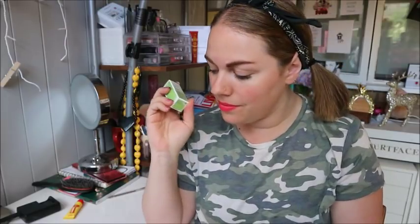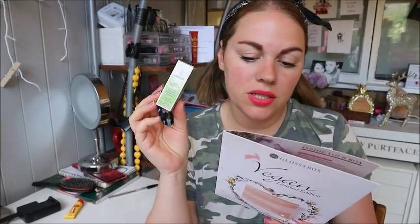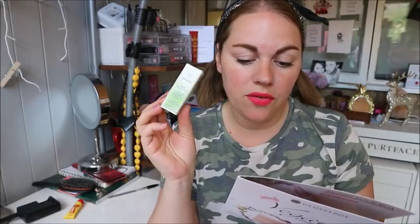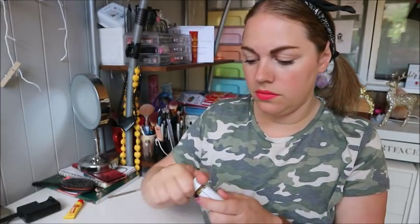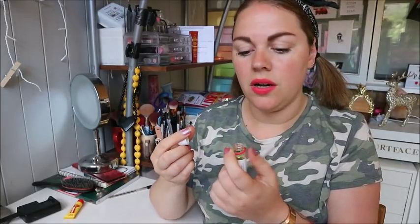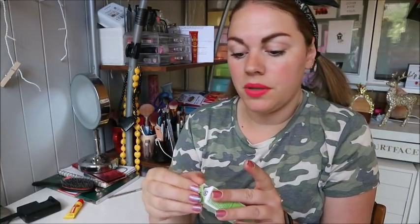Next up is a Weleda birch cellulite oil - well, I've got some cellulite so we'll see if this works! This is a deluxe mini at £2.95, full size is £25.95 for 100ml. This zesty natural treatment is formulated to smooth, firm and tone your skin - organic birch leaf oil plus plant oils of apricot, wheat germ and jojoba can tackle cellulite. They recommend using twice a day for four weeks. Cellulite doesn't really bother me but I'll give it a go - it smells lovely!